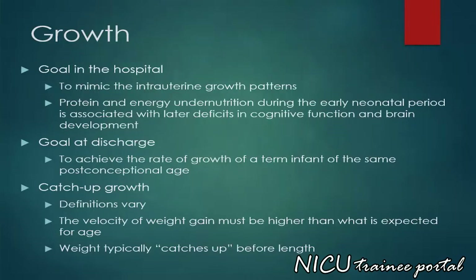The goal of growth in the hospital is to mimic the intrauterine growth patterns. Protein and energy undernutrition during the early neonatal period is associated with later deficits in cognitive function and brain development. The goal of growth at discharge is to achieve the rate of growth of a term infant of the same post-conceptional age. Definitions of catch-up growth vary; the velocity of weight gain must be higher than what is expected for age, and typically catches up before length.